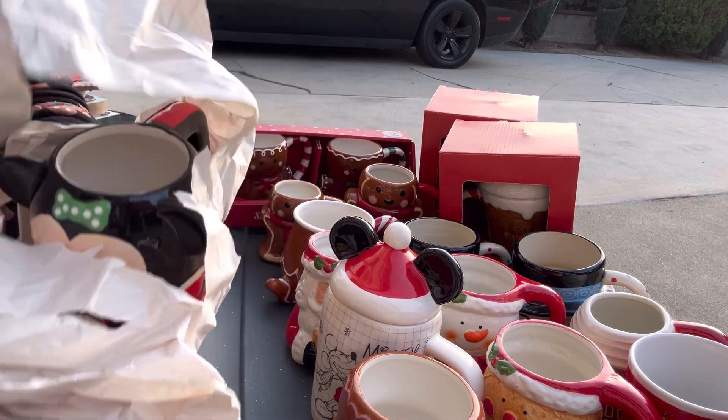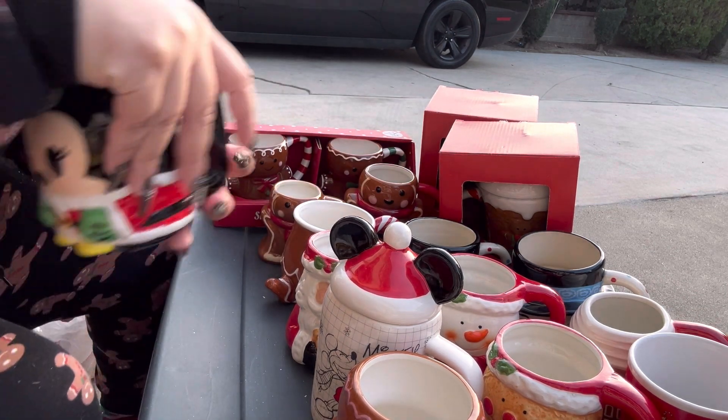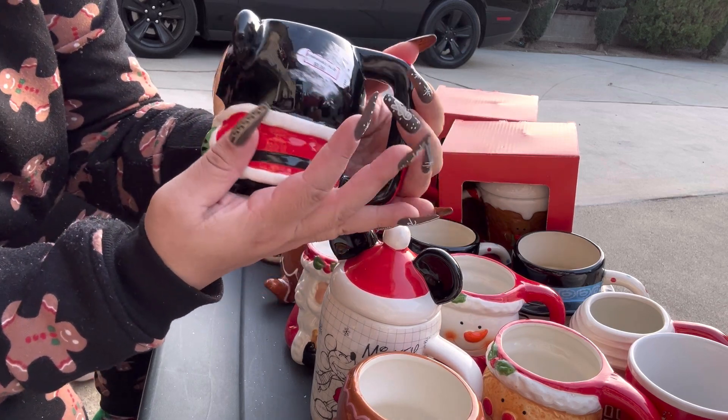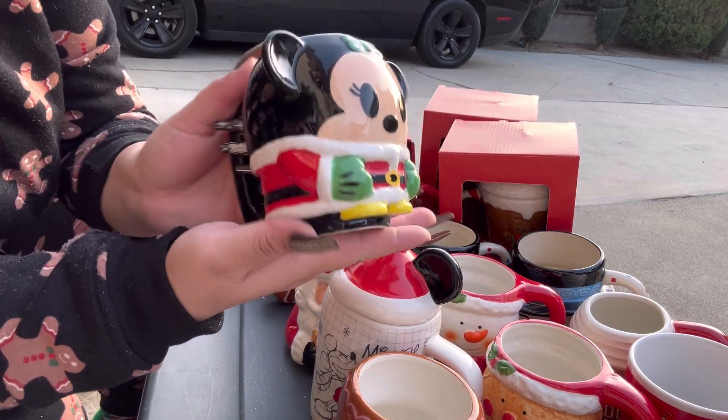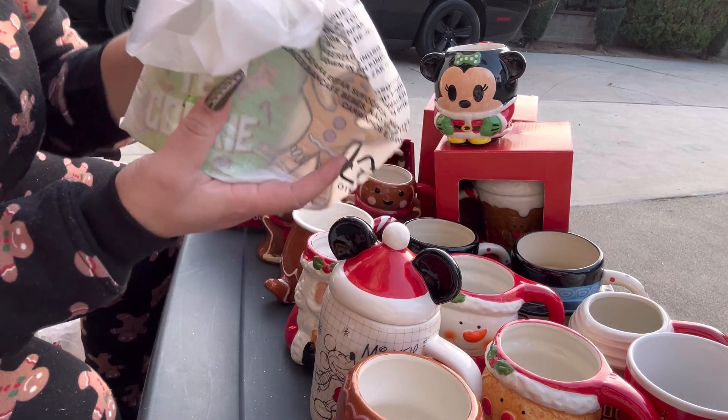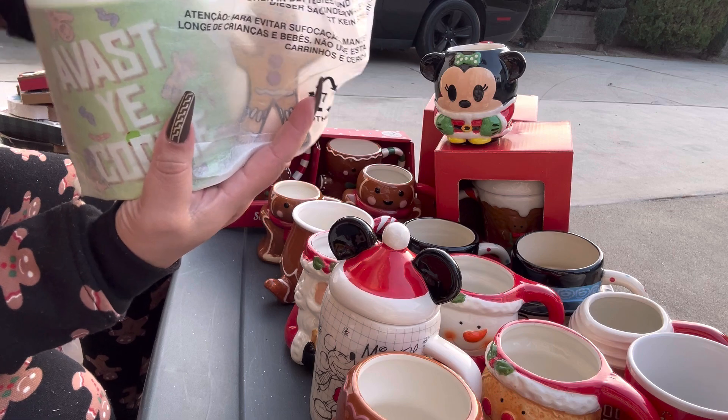This one came from Diddy's last year — isn't it gorgeous? It's Minnie Mouse, it's adorable.